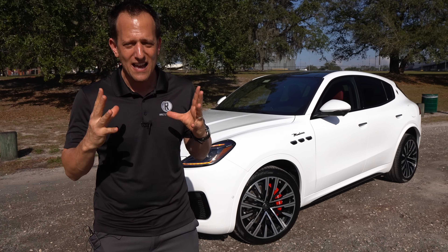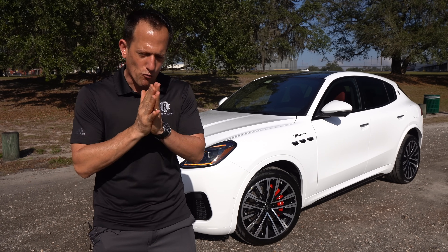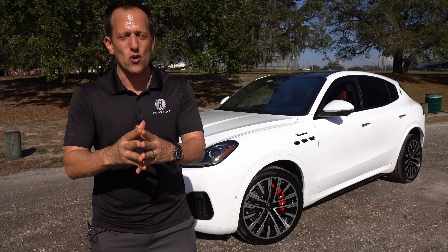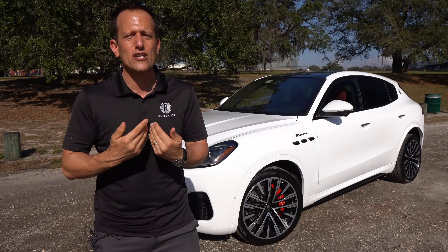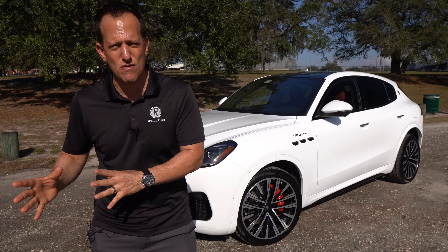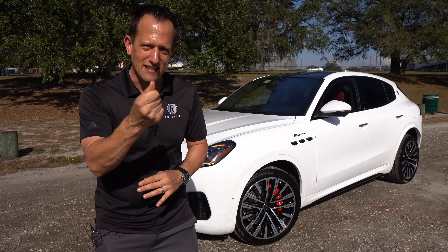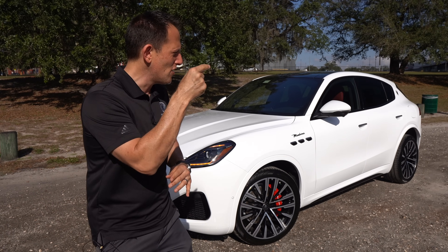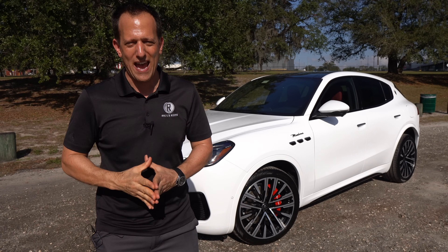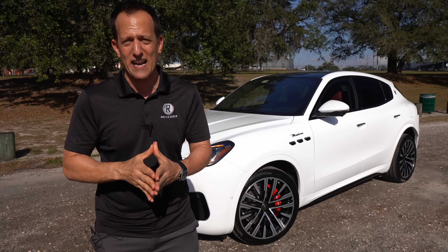The Grecale, being a compact crossover performance luxury SUV, is going to go up directly against the Alfa Romeo Stelvio Quadrifoglio and the BMW X3 series — the X3, X3M, X3M Competition, and so on. But what I want to find out is: for the money, is this the best new luxury performance SUV you should be buying? Let's dive into this pasta rocket known as the Maserati Grecale.